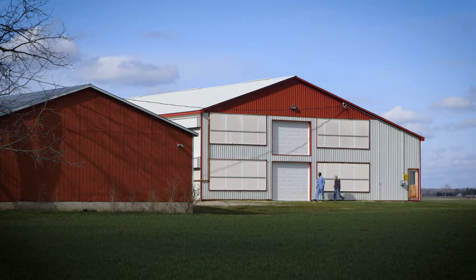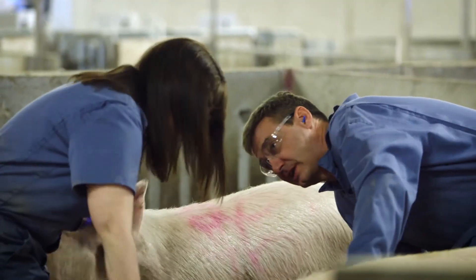Consumers are definitely looking for products that have been raised without antibiotics. They want more transparency. They want to know about the animal care at the farm level. They want to know and understand the provenance of their food.